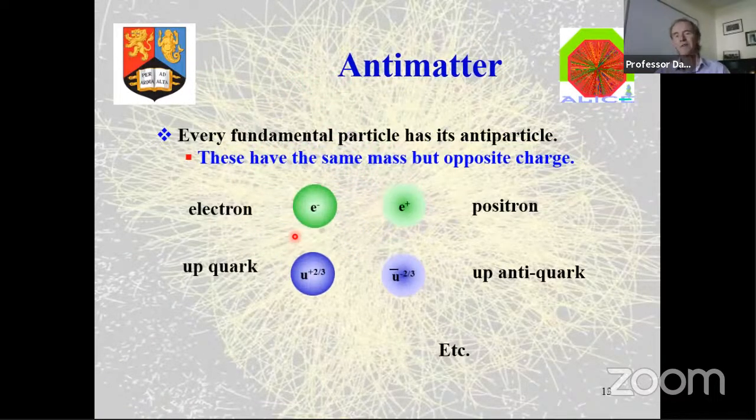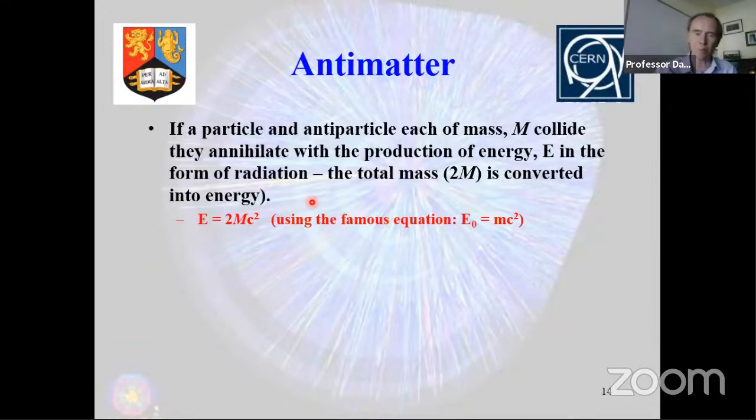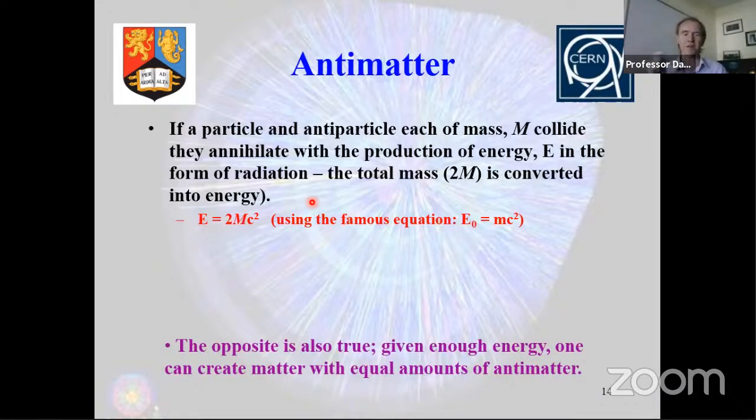Then of course there's antimatter. Every fundamental particle has an antimatter partner with the same mass but opposite electric charge and colour charge. An electron's antimatter partner is the positron, and for each type of quark there's an antimatter equivalent. If a particle and antiparticle are put together, they annihilate and their mass is converted into energy — E equals mc squared if they're at rest. What I do is the opposite: I take huge amounts of energy and convert it into mass, creating matter in my experiments at CERN. And of course, when I create matter, by symmetry I also create equal amounts of antimatter.